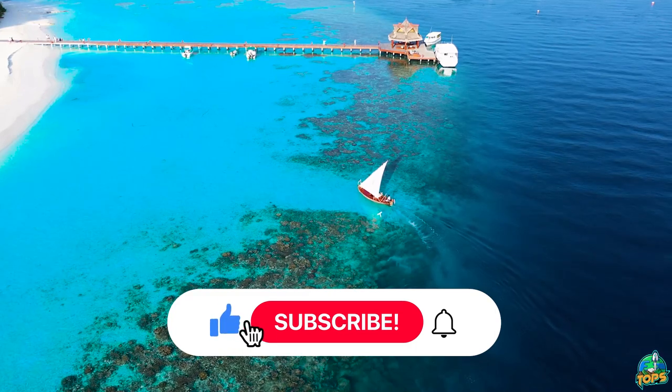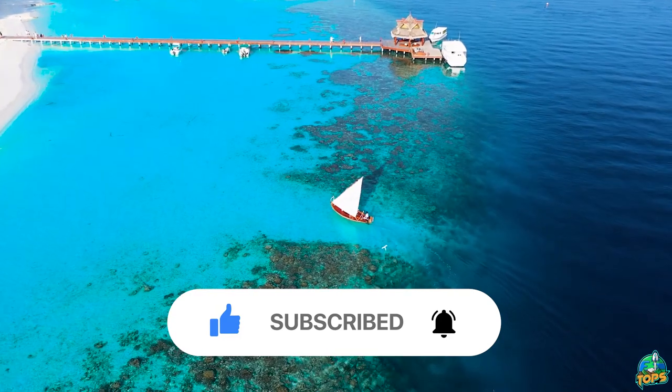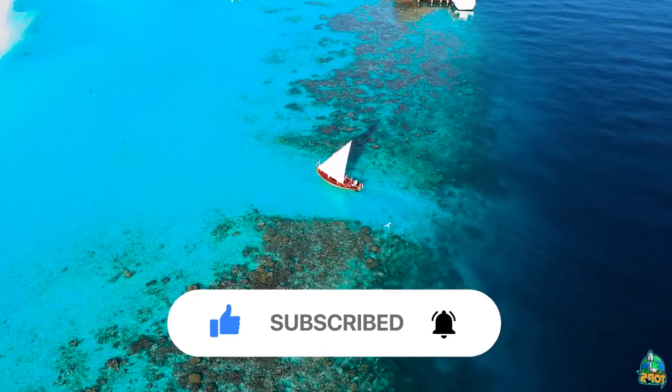Hope this video helps you. Let us know in the comments if you have any further questions. Stay safe and keep traveling — see you next time.